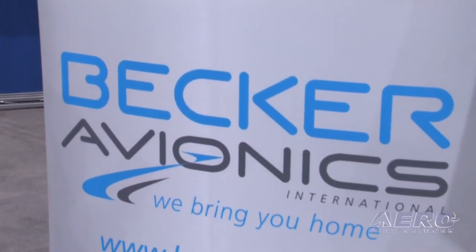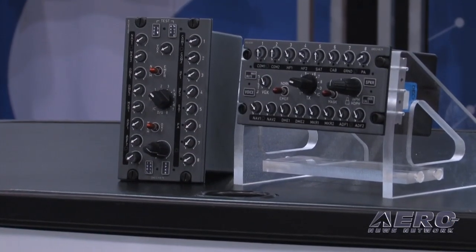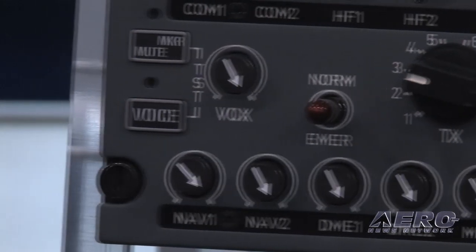What is new and different about this product? Well, we took a lot of feedback from our customer base. Over the years, we've seen a lot of folks wanting different features and they have a lot of problems with analog audio. And we said we have an answer for that — digital audio.